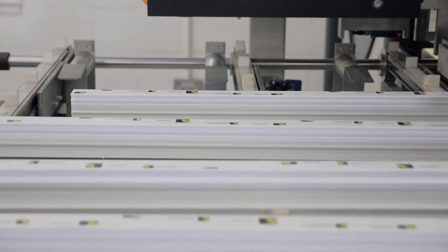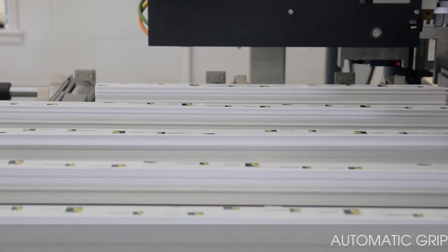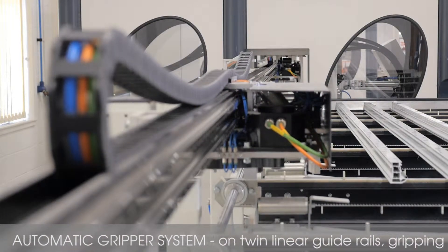Mounted at the rear of the infeed table, the Supercut features a fully automatic gripper system which is positioned and driven along two linear guide rails for speed and accuracy.